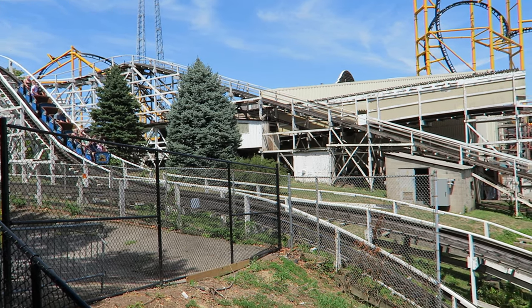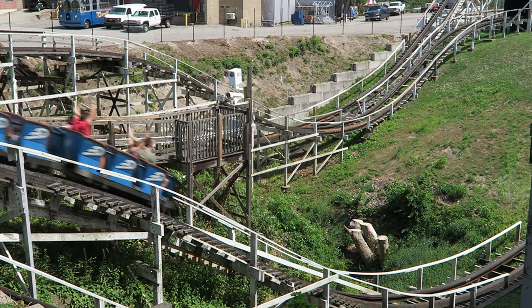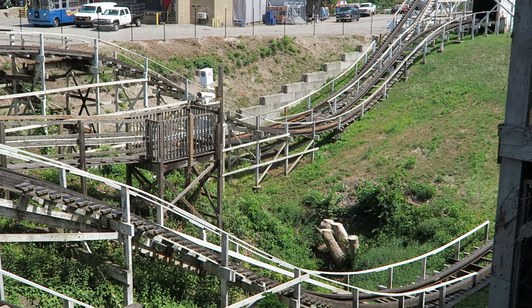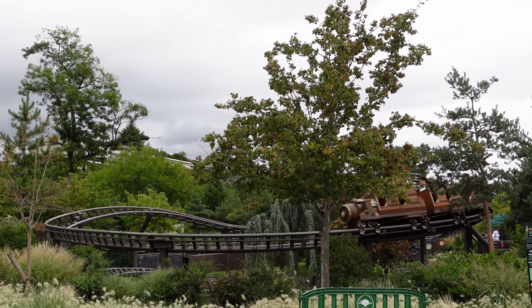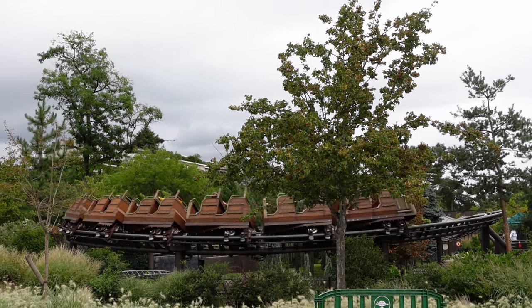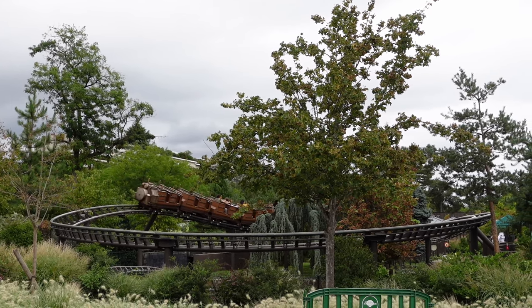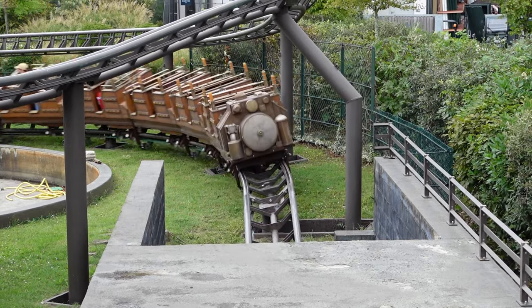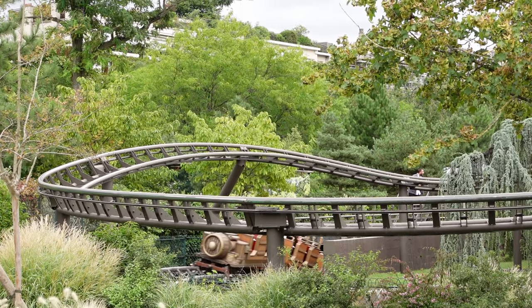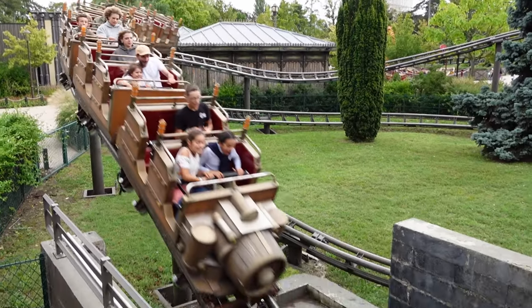You know those coasters that are mostly tame but have one absurdly wild moment? The one that comes to mind immediately is Kennywood's Jackrabbit. I'd like to present another example with Machina Vapeur's Jardin d'Acclimatation. This powered coaster looks like a kiddie coaster and it behaves like one for most of the layout, but this ride has a surprising ejector hill towards the end. In this video, I will explain just how good the moment is and review the coaster as a whole.